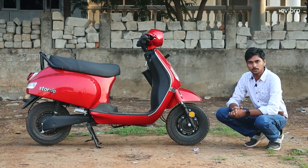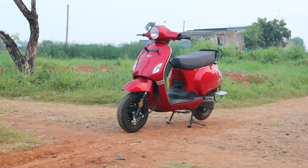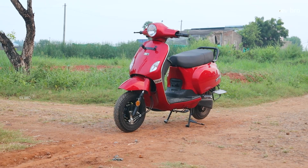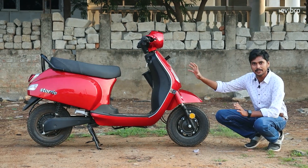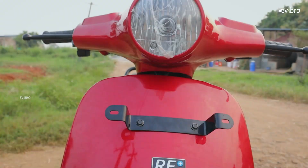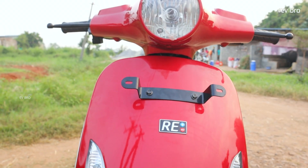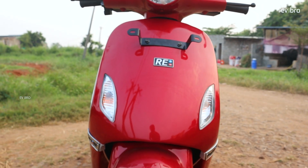Starting from the design, the Battery Story electric scooter resembles a petrol vehicle design, which is one of its major advantages. The body is completely made with metal — even the front mudguard is metal. So even if a slight impact happens to the mudguard, it doesn't get affected. That is one advantage from a customer point of view.